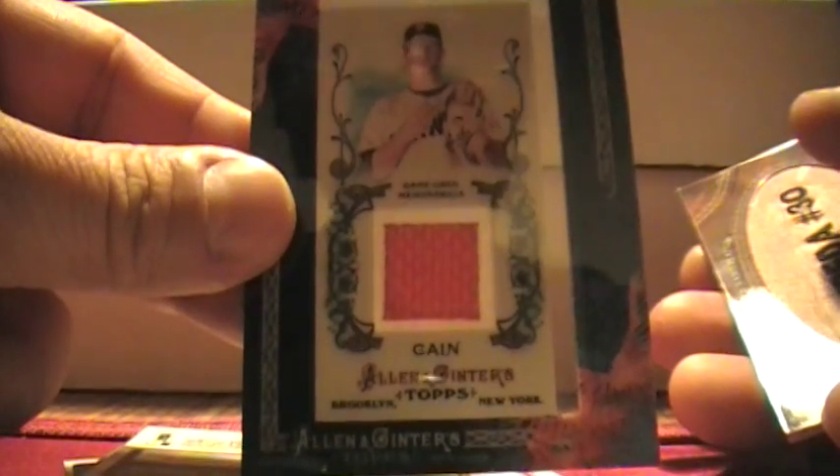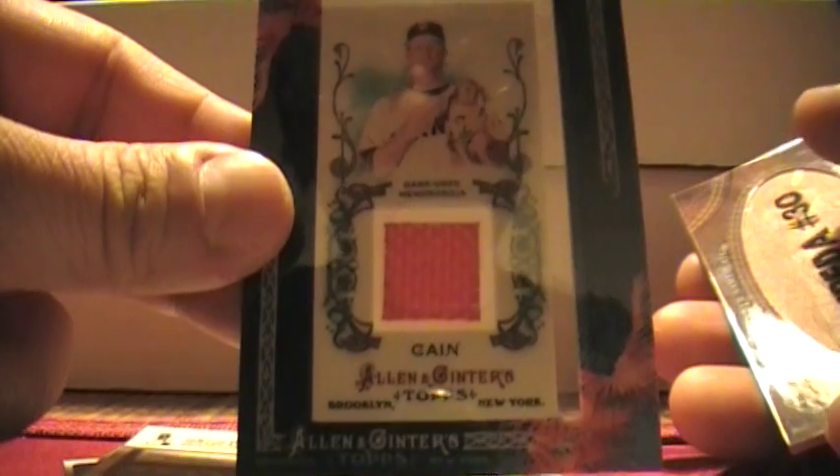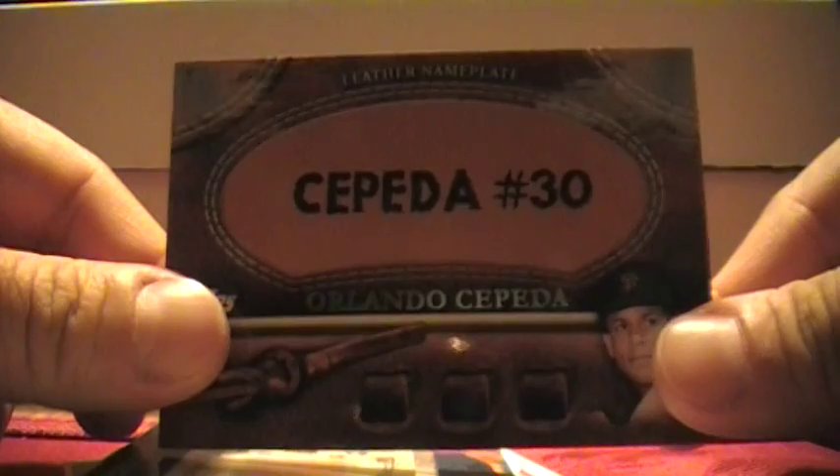Matt Cain 2011 Ginter, piece of orange jersey from Orange Friday Home Games. And the last, leather nameplate of Orlando Cepeda.